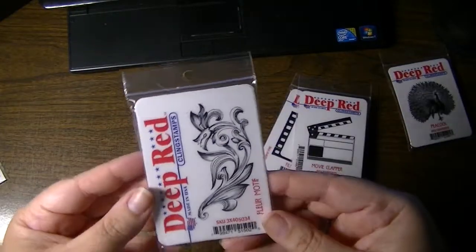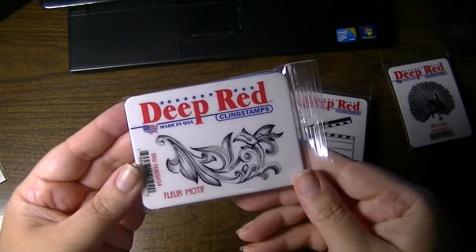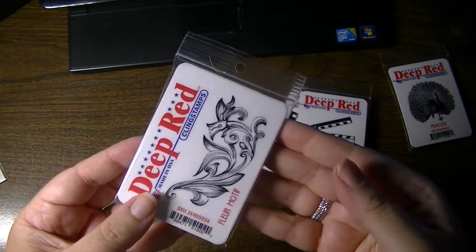As a nifty gifty, Susan included this fleur motif, which is also really, really pretty.